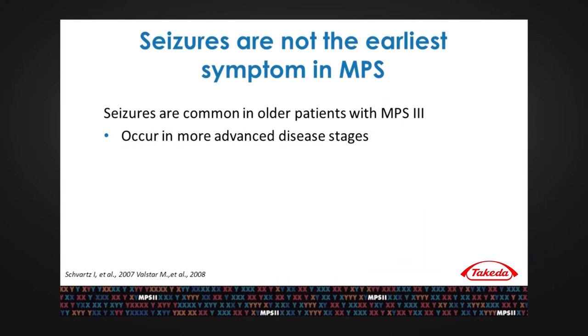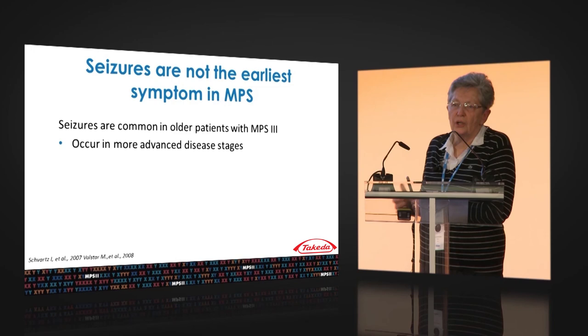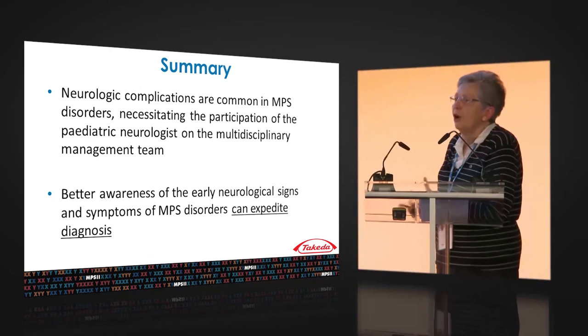Seizures. I would like to emphasize that seizures are not the earliest symptom in MPS. Seizures are common in older patients with MPS 3 and MPS 2, but only in a more advanced stage of the disease. In summary, neurological complications are common in MPS types, and the participation of pediatric neurologists — who must be involved in recognizing this characteristic set of neurological symptoms in MPS — is absolutely necessary.